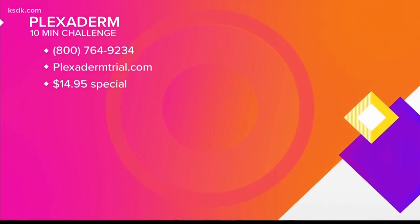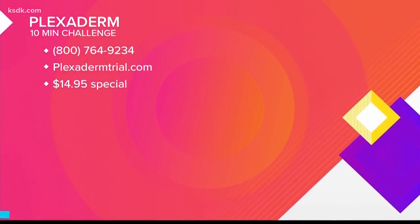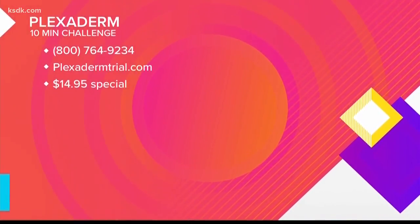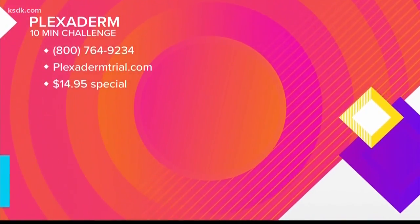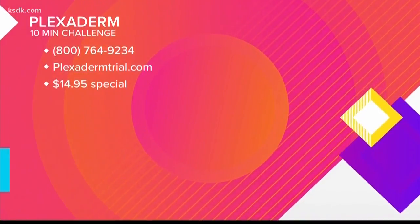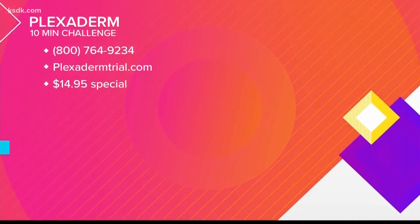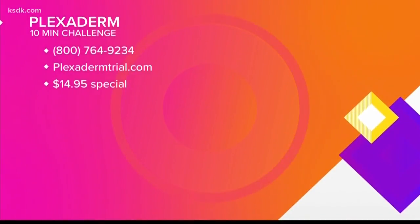Absolutely, it's just a serum. Well, let's give people a chance to try Plexiderm and take the 10-Minute Challenge. Today, you can try Plexiderm for just $14.95 by visiting plexidermtrial.com or call the number on your screen. You'll also get free shipping by ordering now. Go to plexidermtrial.com or call 1-800-764-9234.